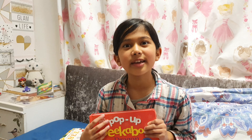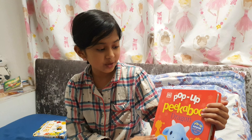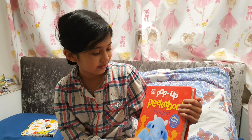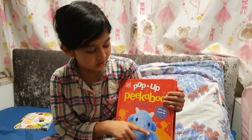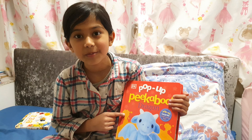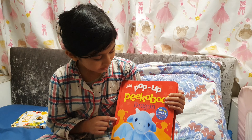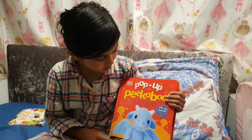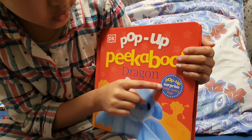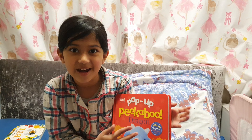Hello everybody. I'm going to read Pop-Up Peek-a-Boo Dragon. Here's a dragon on the front cover, and on the left it looks like a volcano. Do you think so too? You could ask your parent at home or somebody. And it says here, look over here — it says Pop-Up Surprise under every flap. What surprise would it be? I don't know.